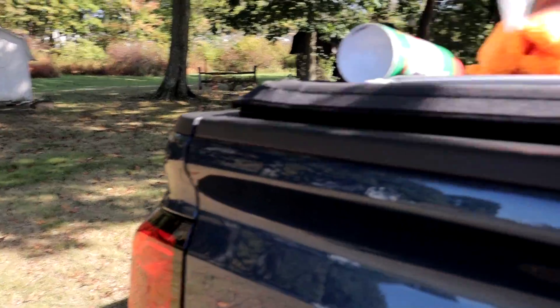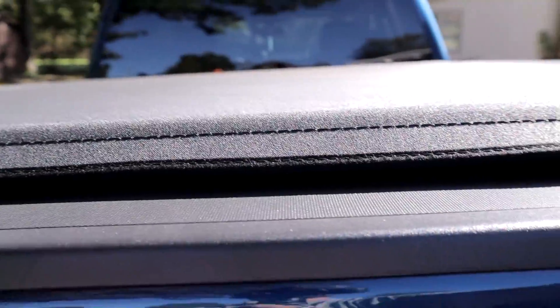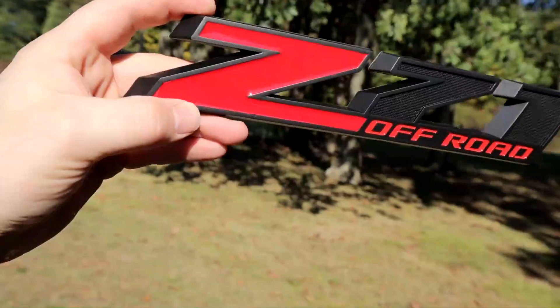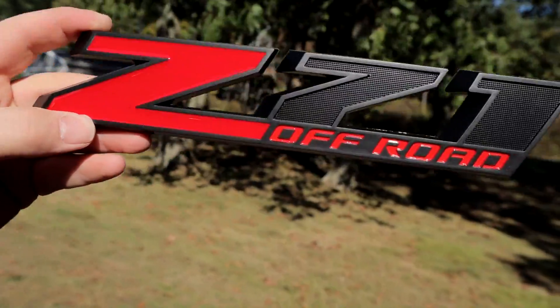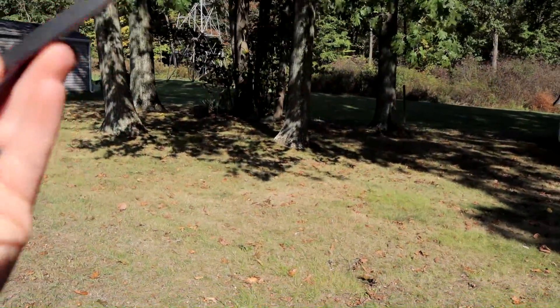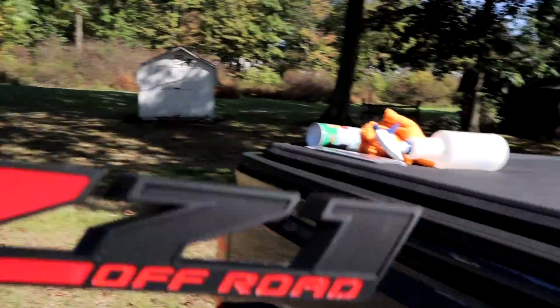Right here — we picked these up from Amazon. I'll put the link in the description if you want to grab some. Check these bad boys out — these are 10-inch Z71 badges. They are not OEM, but they are replacements. They've got 3M adhesive on the back.